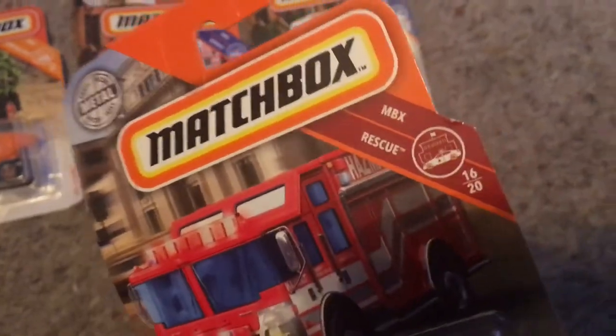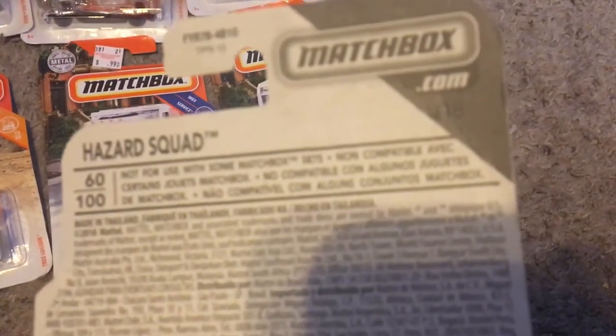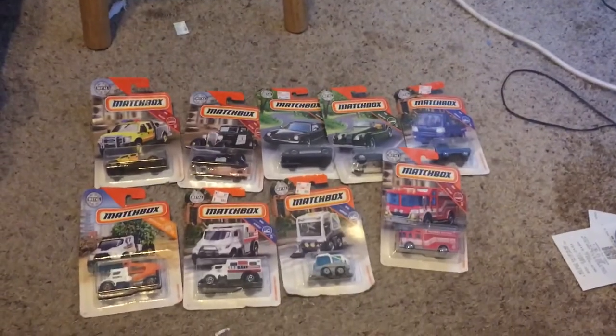And the final one we got, this is the Hazard Squad. This is from MBX Rescue, but this is number 16 out of 20, and this is number 60 out of 100. I see a code right there: M18. So that'll be it, and I will see you in the next video.